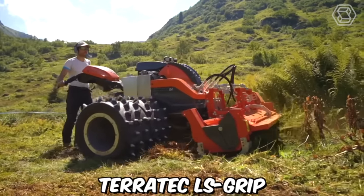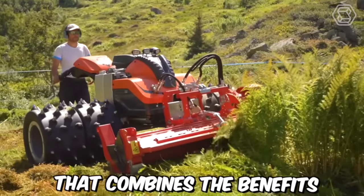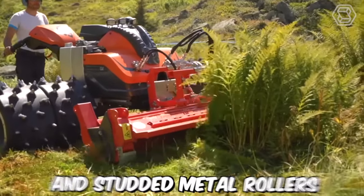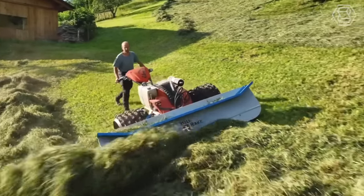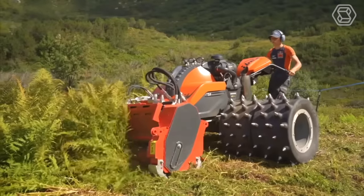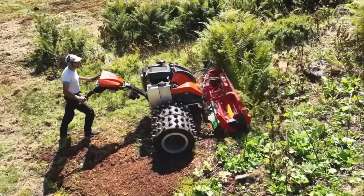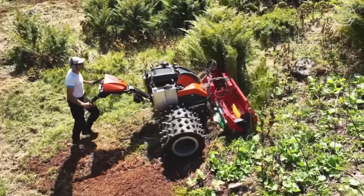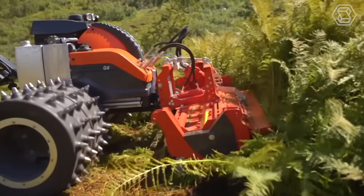Terratec LS Grip is a new type of wheel designed for motorized lawnmowers that combines the benefits of both pneumatic tires and studded metal rollers. This innovative technology provides an exceptional grip on various terrains while maintaining the maneuverability and stability of a traditional lawnmower, making it an excellent choice for mowing on different terrains.